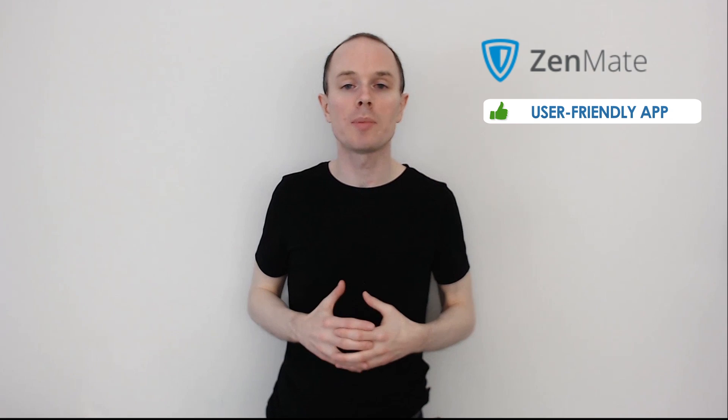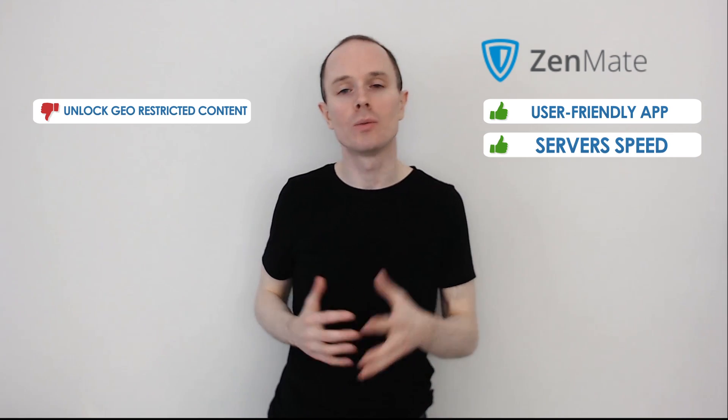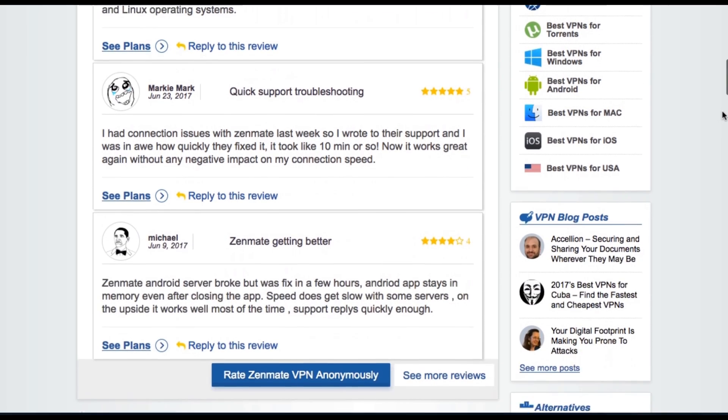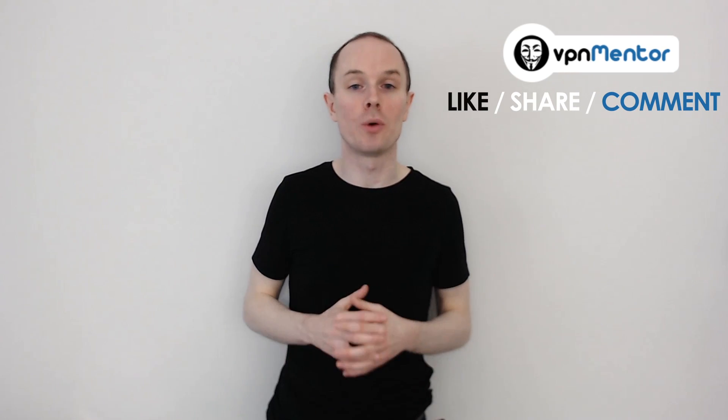ZenMate provides a very straightforward and easy-to-use app. I'm quite happy with their server speeds; however, I think they could have done a better job at unblocking Netflix. Leave your comment below, or find out what many other people have said about ZenMate by going to VPNMentor.com — there's a wealth of information there, which is a must if you want to make an informed decision before buying a VPN. Don't forget to like and share this video, and thanks for watching.